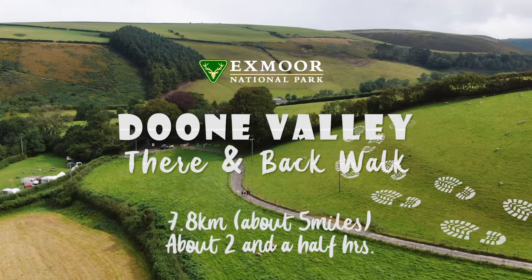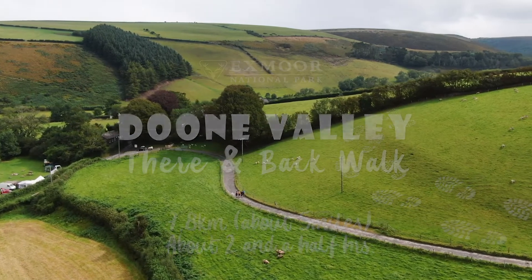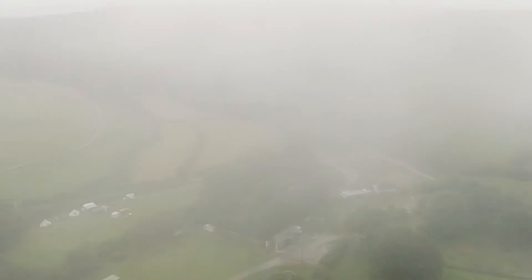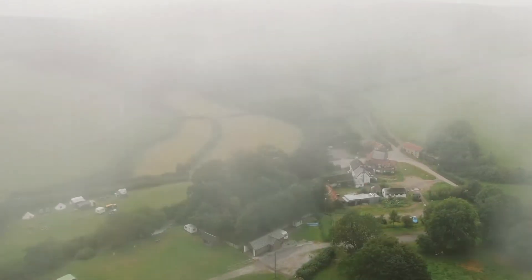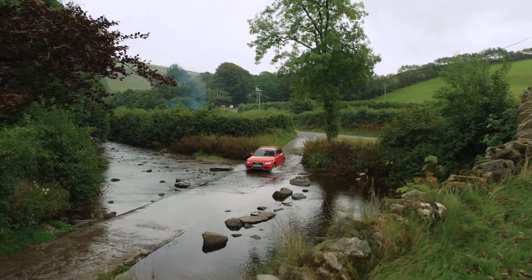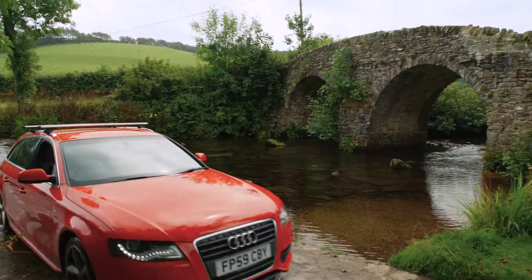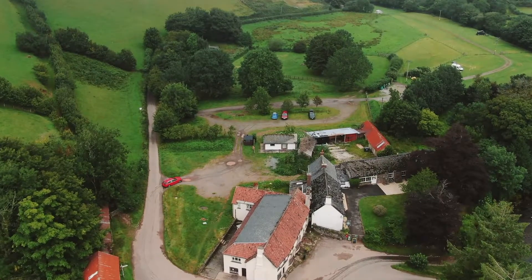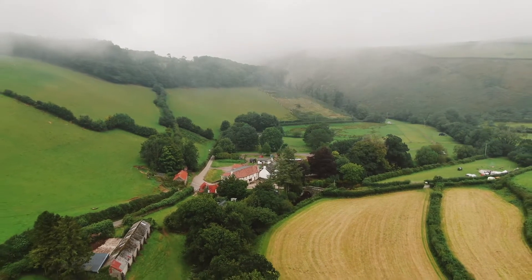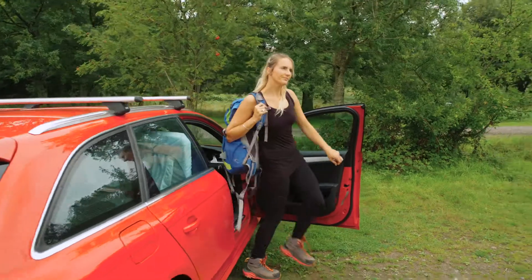This walk explores the beautifully romantic Doone Valley, which has inspired many poets and artists with its craggy ancient woodland and babbling river. Park at the National Trust car park in Malmsmead — a small village with a shop and a cafe, great for stocking up before the walk. Let's take a stroll back in time together.